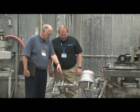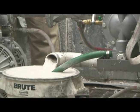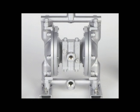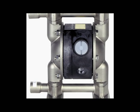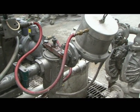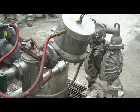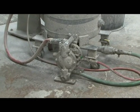Yamada air-operated double diaphragm pumps can handle a wide variety of fluids with high solids content. They are made out of various materials to chemically match up with the liquids being pumped and the flow rates required. These pumps are portable, easy to install, and intrinsically safe since they are powered by compressed air rather than electricity.